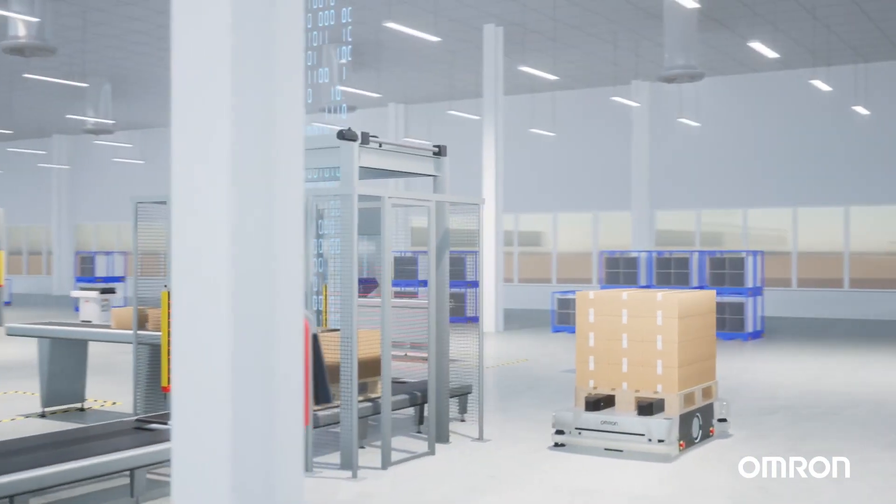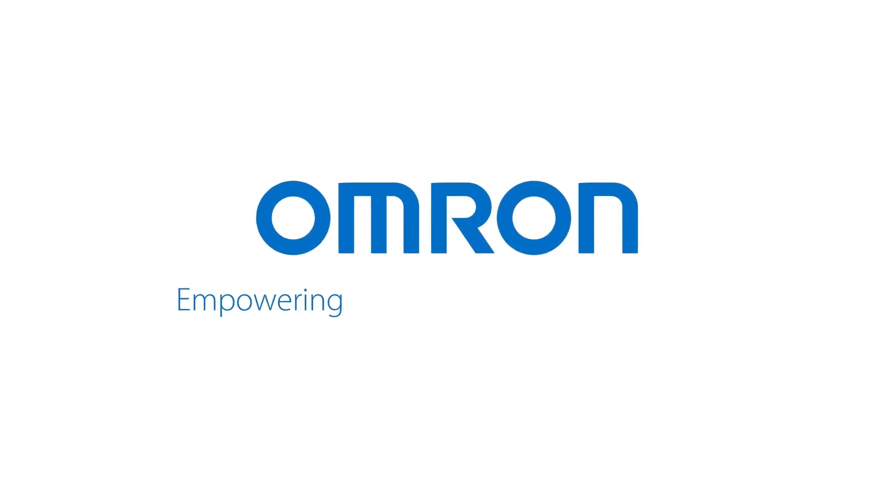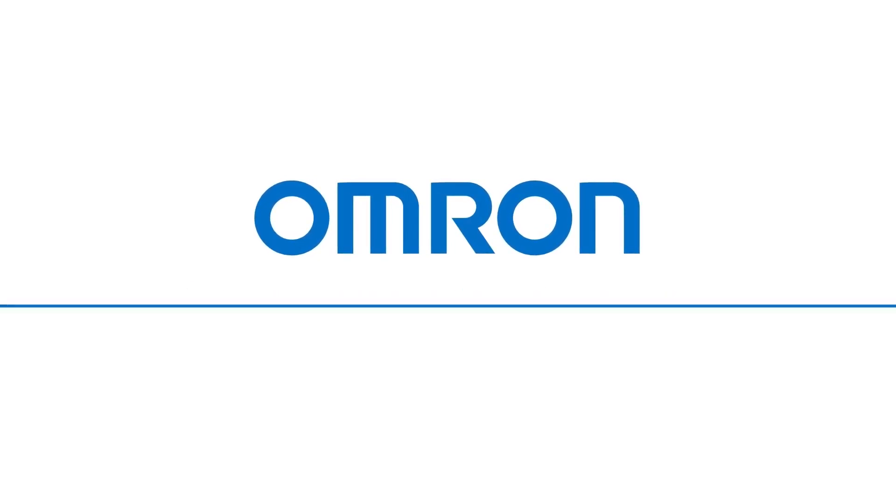Partner with OMRON for unrivaled expertise and cutting-edge technology, ensuring precision, quality, and unmatched traceability in all your ADAS manufacturing processes.